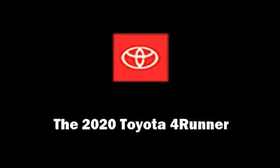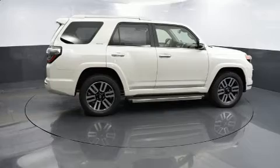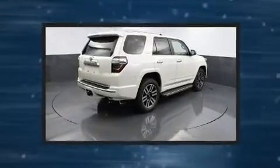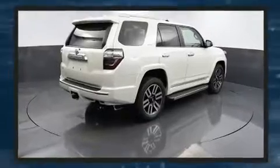Sensibility and practicality define the 2020 Toyota 4Runner. It features four-wheel drive capabilities, a durable automatic transmission, and a four-liter six-cylinder engine.